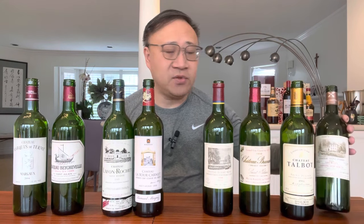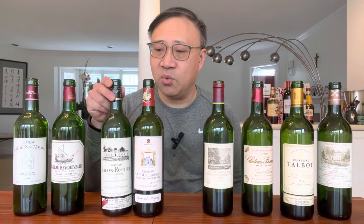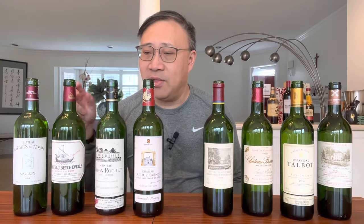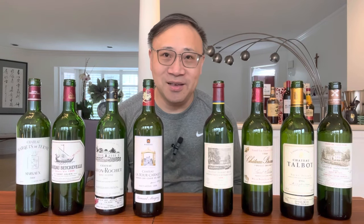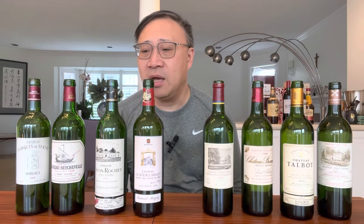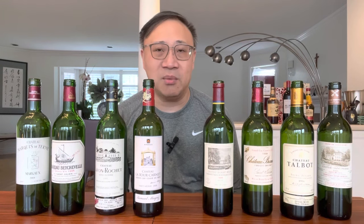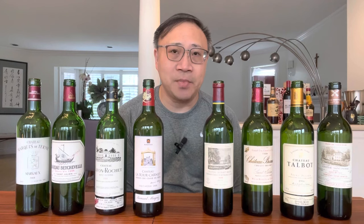St. Pierre is $145, Branaire-Ducru is $125, and Lafon-Rochet is $110 — still expensive compared to when I bought it for $40 many years ago. Marquis de Terme is also $110, and Pouget is $90 — which is actually a pretty good price for a fourth growth in BC liquor stores. The poll will probably include St. Pierre, Duhart-Milon, Lafon-Rochet, Béychevelle, and Branaire-Ducru as the most interesting choices. Until next time, happy drinking!